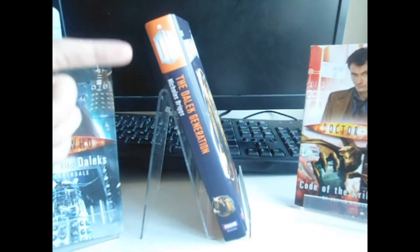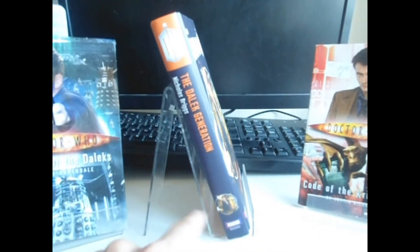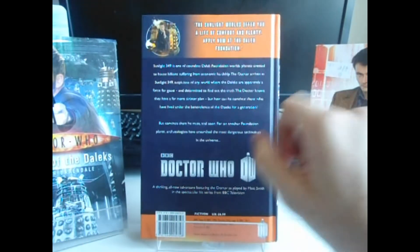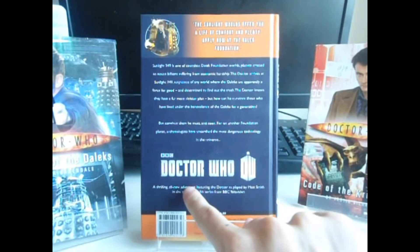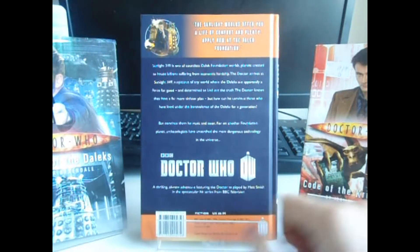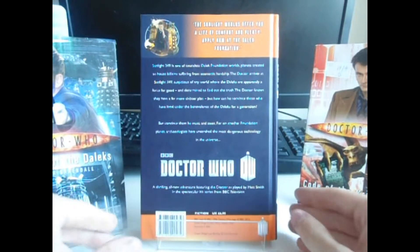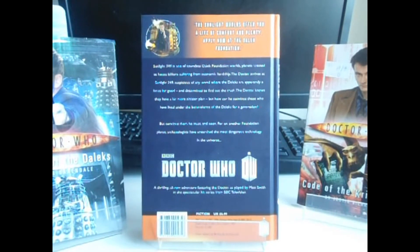For the spine of this Doctor Who book, we have Doctor Who in orange set against orange, The Dalek Generation, Nicholas Briggs, and a shrunken down bit of the cover art, and BBC Books. For the back of this Doctor Who book, we have a bit of the cover art again, a quote from the book, a synopsis, the Doctor Who logo, described as a thrilling all-new adventure featuring the Doctor as played by Matt Smith from the spectacular hit series from BBC Television. BBC Fiction UK, £6.99, barcode, and various copyright details.